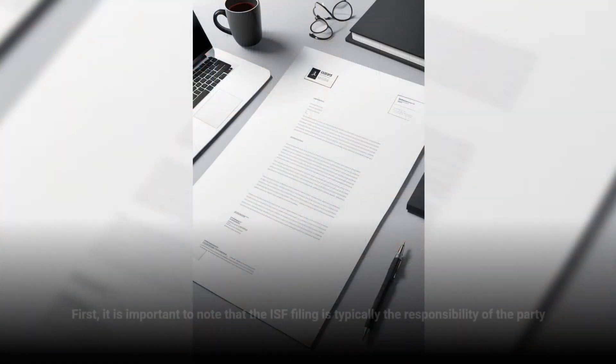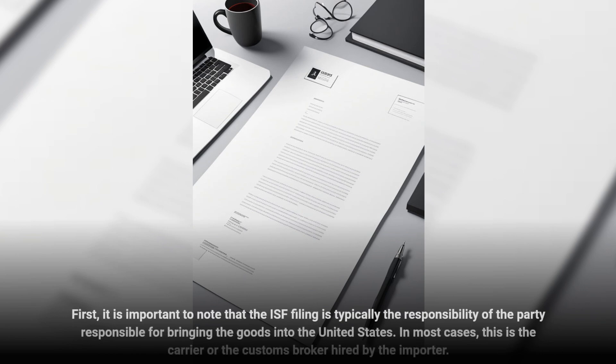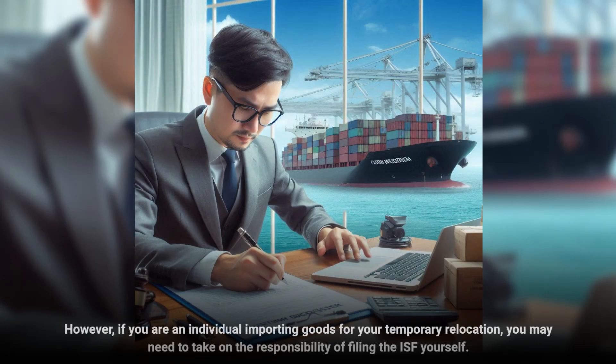First, it is important to note that the ISF filing is typically the responsibility of the party responsible for bringing the goods into the United States. In most cases, this is the carrier or the customs broker hired by the importer. However, if you are an individual importing goods for your temporary relocation, you may need to take on the responsibility of filing the ISF yourself.